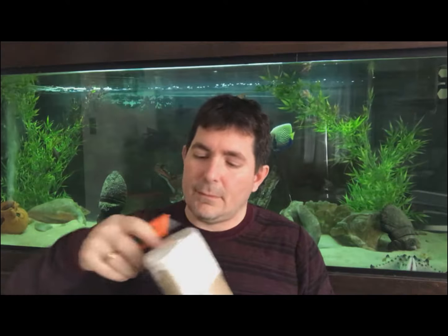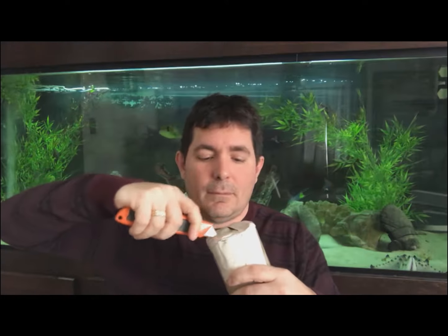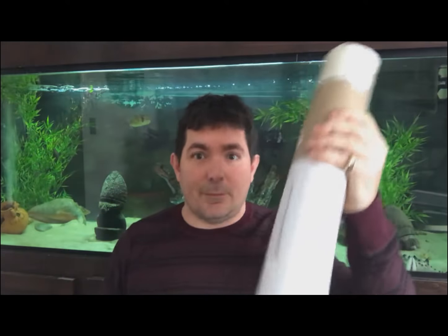Hello folks, it's John from the Green Bay Aquarium Society. Today I got a package in from Omega C LLC. They are makers of Omega-1 fish food. Let's see what's in it. I have a feeling that it's fish food.